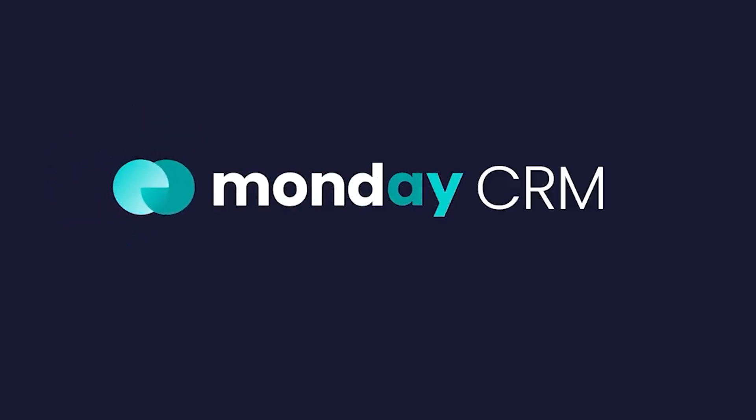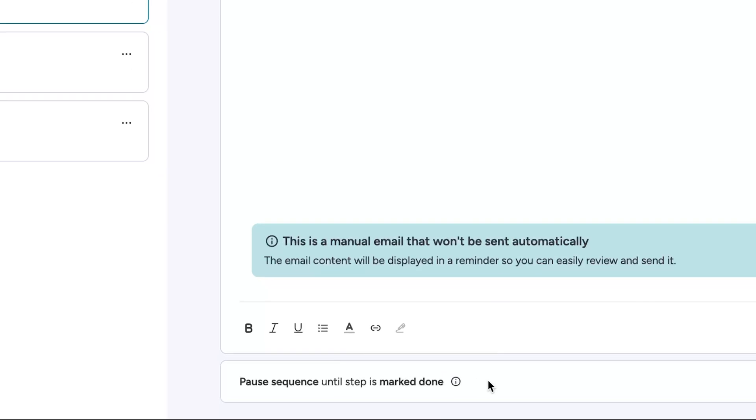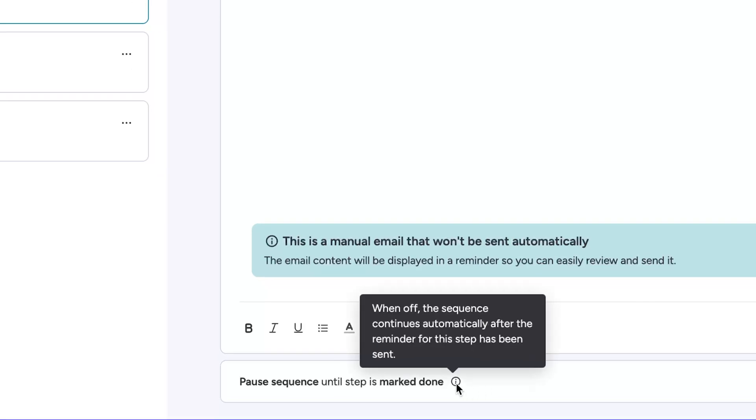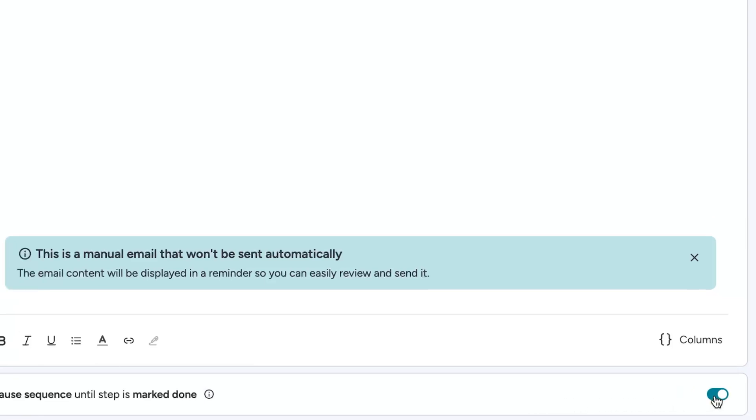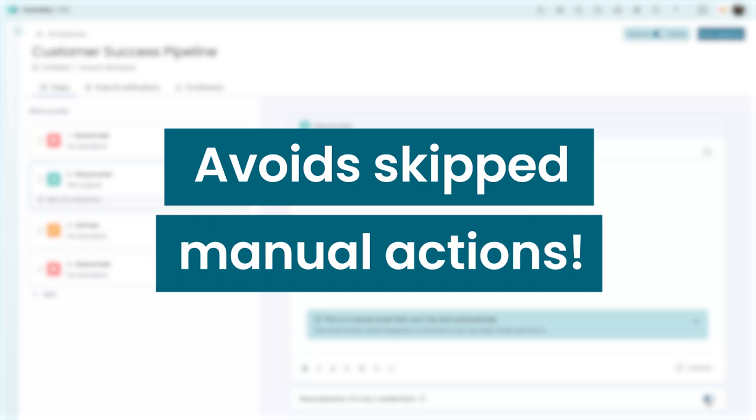Finally, on Monday CRM, Pro and enterprise users can now set reminder tasks as part of a sequence as requires manual completion. When a required task is reached, the sequence will pause until the user marks the task as done. This gives users more control over their lead communication flow and avoids skipped manual actions.